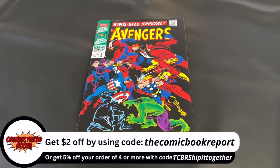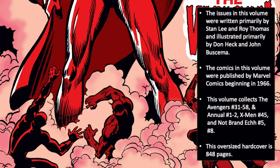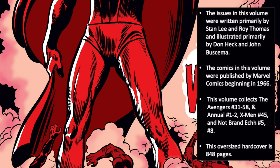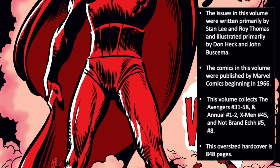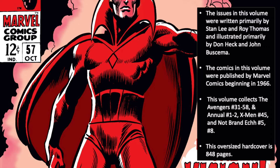Now let's get started with today's Omnibus review. The issues in this volume were written primarily by Stan Lee and Roy Thomas, and illustrated primarily by Don Heck and John Buscema. The comics were first published by Marvel Comics beginning in 1966. The volume collects Avengers issues 31 through 58, annual issues 1 and 2, X-Men issue 45, and Not Brand Echh issues 5 and 8.